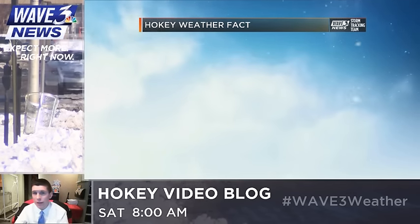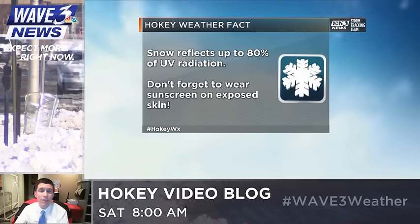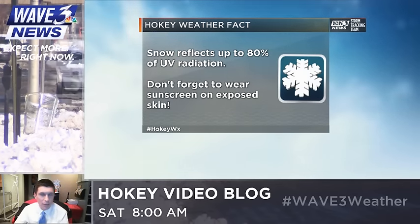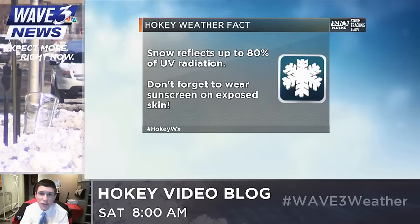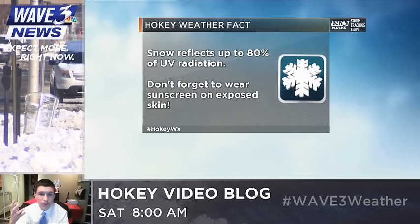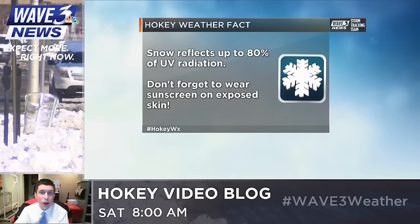For the rest of us, pretty decent snow in a lot of places. Let's go through today's Hokey weather fact first, because it gives you a pretty good tip if you're out in the snow today. Snow reflects up to 80% of ultraviolet radiation from the sun. It's going to come right down on the snow and bounce right back up at your face, so don't forget to wear sunscreen or cover up any exposed skin, especially around your facial area.